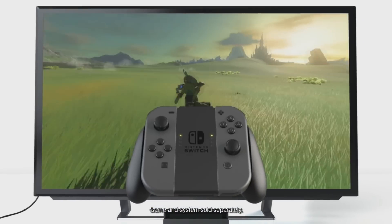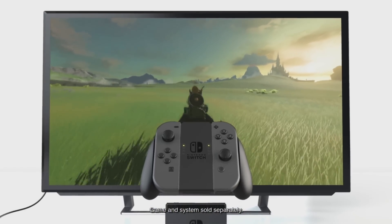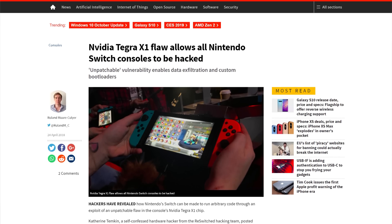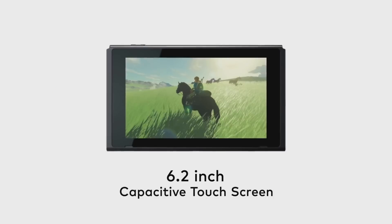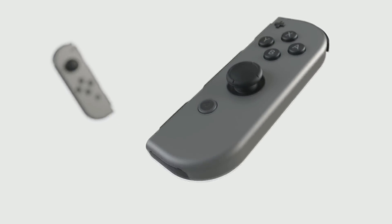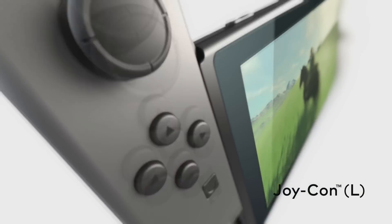Another prediction was the announcement of a Switch Pro. Since there is a flaw in the Tegra chip that allows for easy hacking of the console, it is possible that an updated Switch with a fix for that shows up. As for actual performance gains, I don't think we'll see a Switch 4K this year.